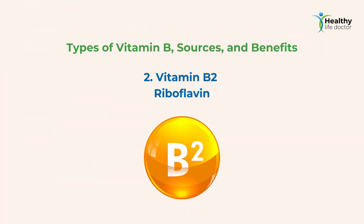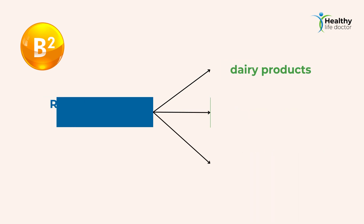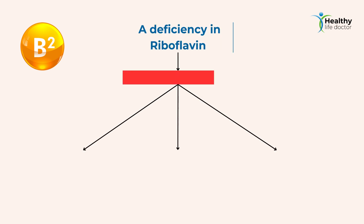2. Vitamin B2 — Riboflavin. Riboflavin supports energy production, healthy skin, and good vision. It can be found in dairy products, leafy green vegetables, and lean meats like chicken and turkey. A deficiency in riboflavin can cause skin disorders, anemia, and light sensitivity.